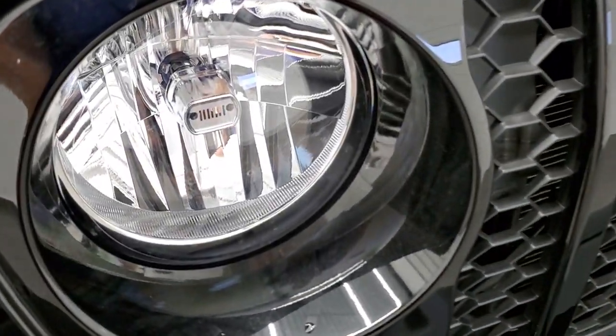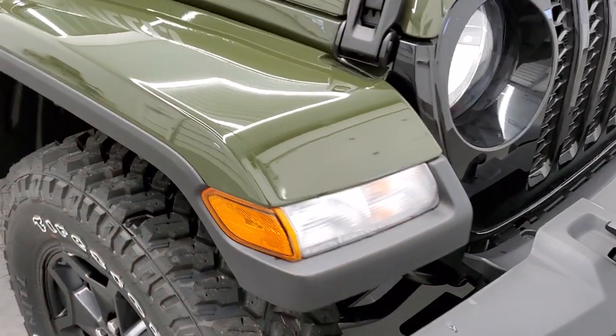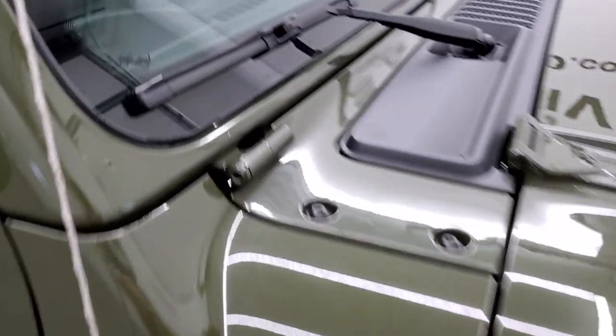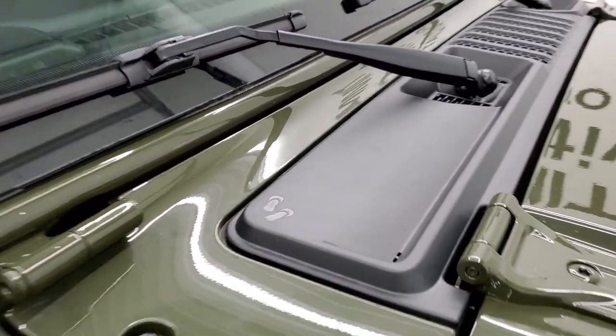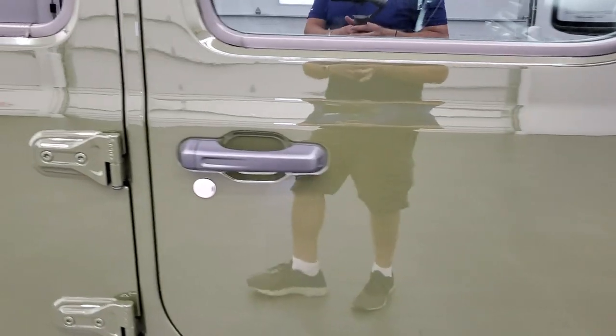You do get the Jeep logo in that headlight, seven slotted grille of course, and the running lights in the fenders. You do get the Jeep climbing up the side and the sandals in that plastic shroud there. We'll take a look at the original window sticker.